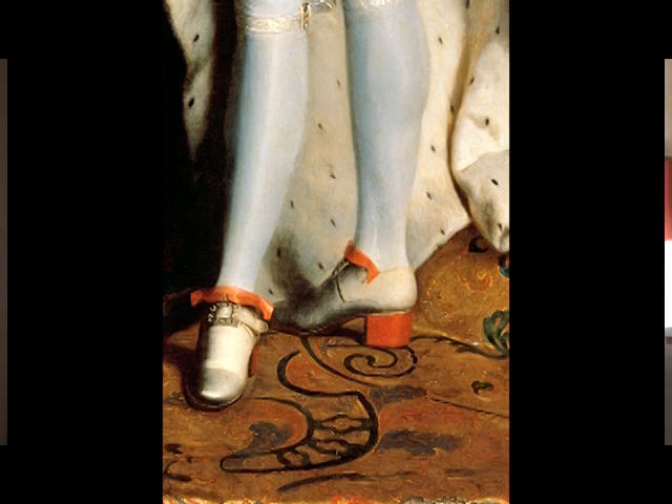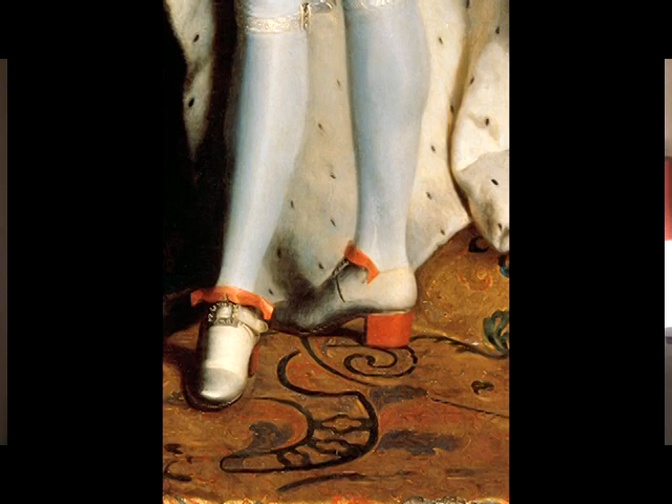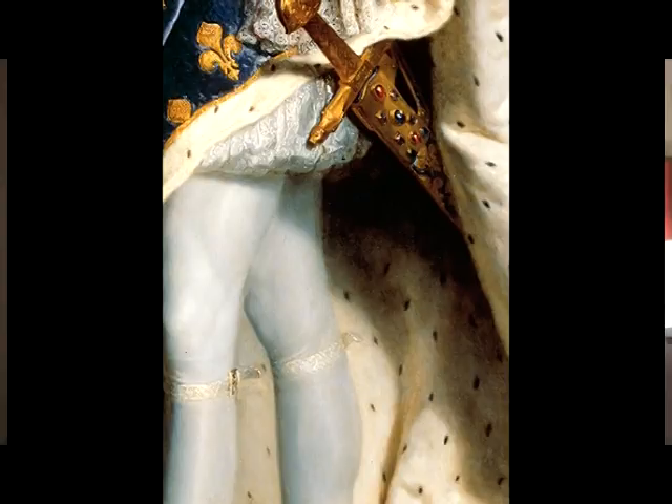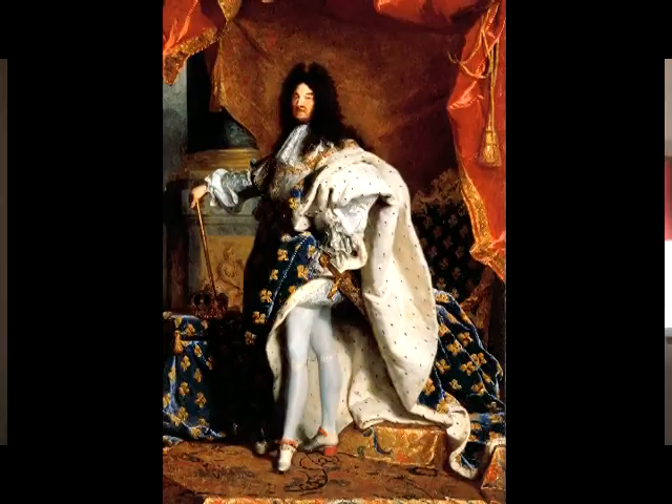On his feet are a pair of red high-heeled shoes — a good two-inch heel — which he invented himself to compensate for his shortness. Were the image anything other than royalty, we might be tempted to call the pose effeminate. Complete with massive sheathed sword and gold walking stick, the king seems to literally be strutting his stuff.